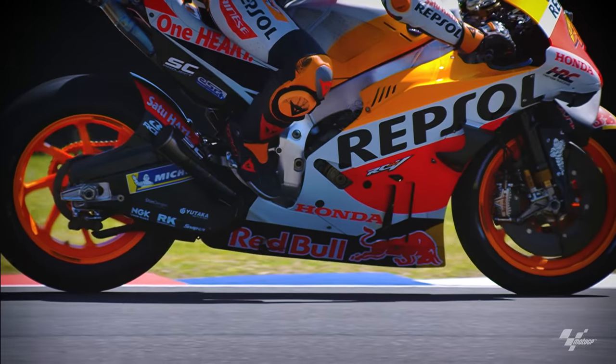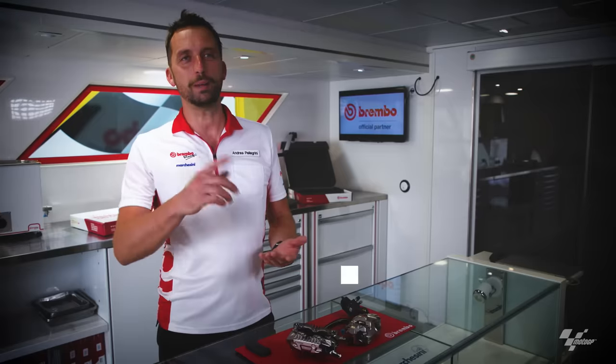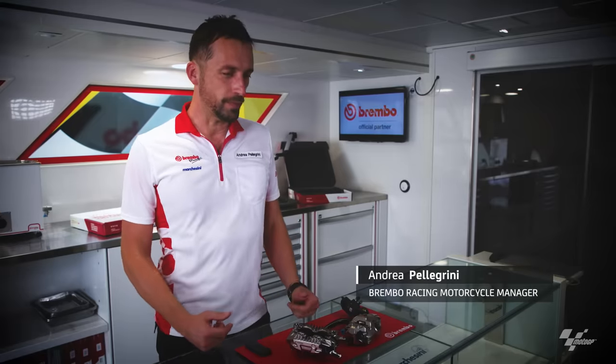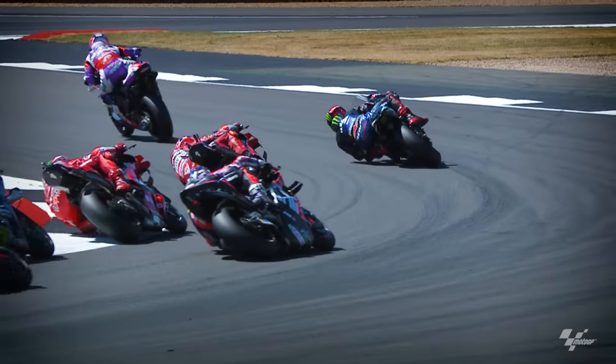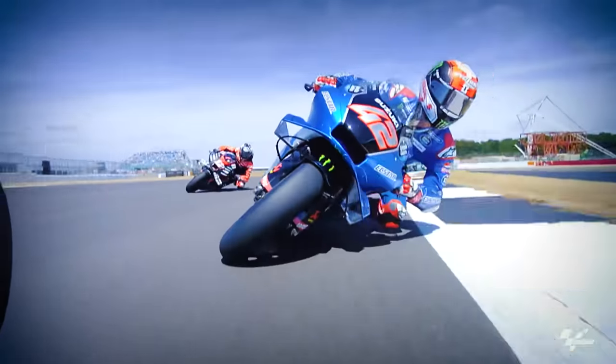In MotoGP, in the last two or three years, lap times are going down year by year. And we have to give every rider brakes that work constantly from the beginning of the race till the end of the race.